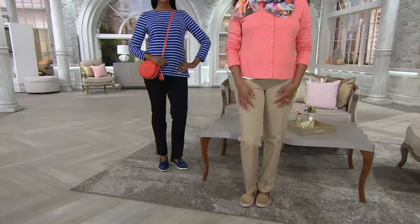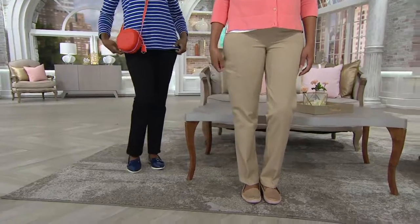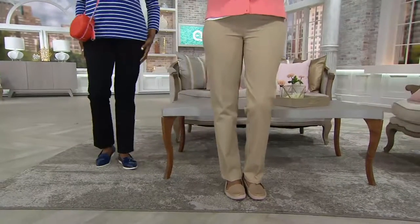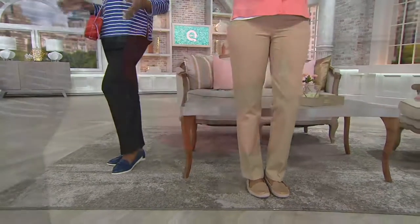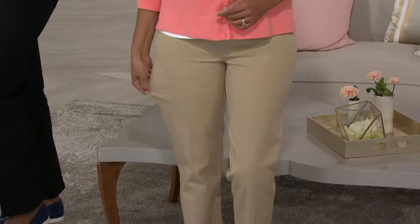Alrighty, so let me tell you, we're going to talk so you can continue to dial and place your order. I say dial, but perhaps you're going to your computer, you've got your phone or your tablet — however you like to order, we'll continue to process your order for those pants.